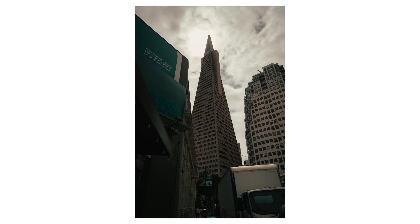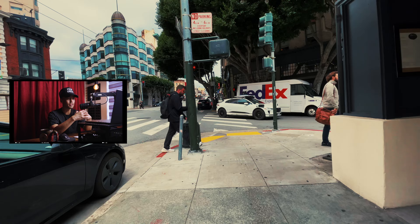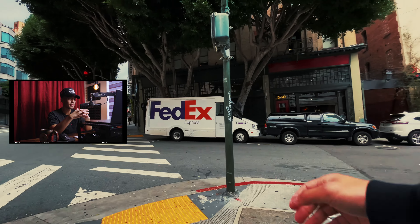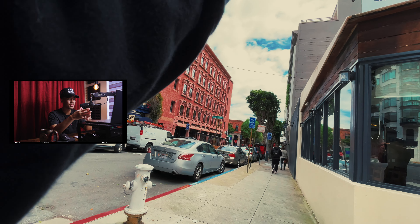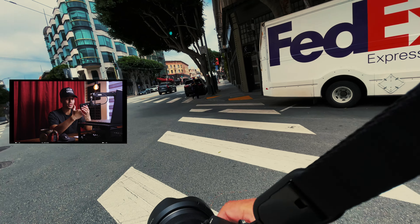Steps done for the day - again, nice shot of the Transamerica. You can see that building throughout many spots in the city. But again, this is the first time I'm really out here in the streets. If you want to be a street photographer, you've got to be out there, you've got to be in the streets, hustling and moving around.